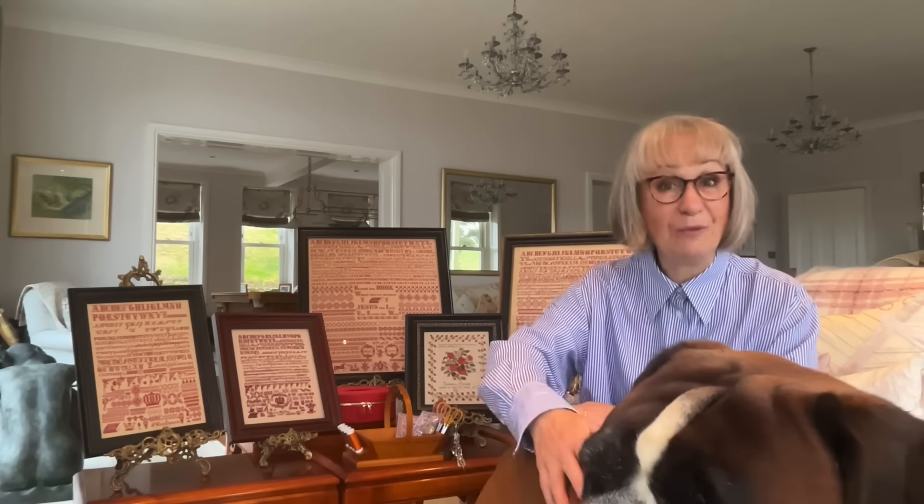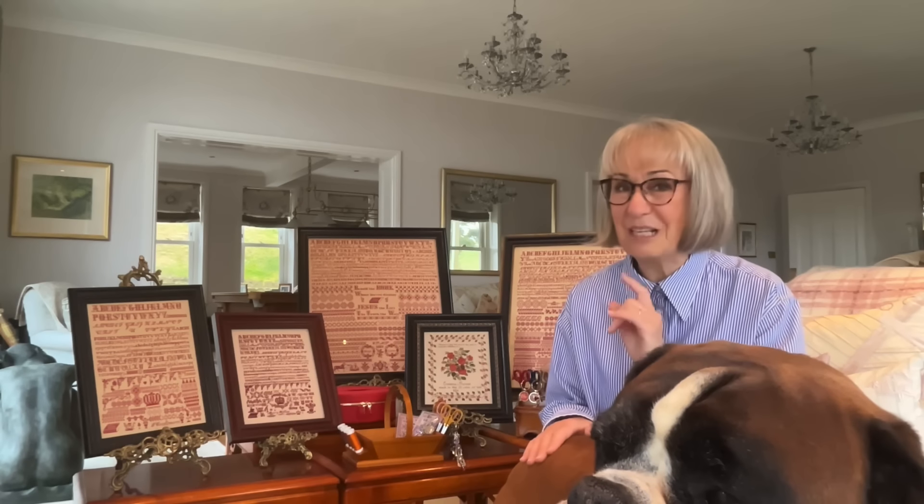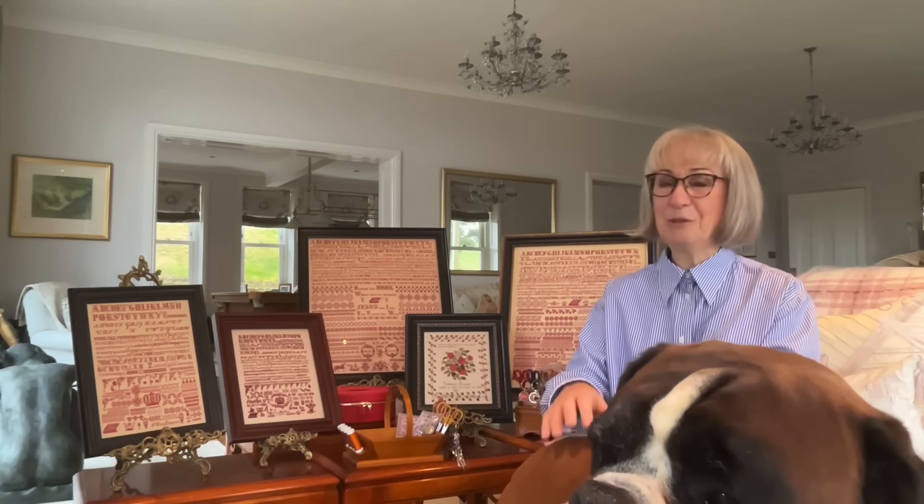Sue and I are going to be handing out pasties to the players, so they've got sustenance as they're going around the course. They're beautiful Cornish pasties made at a local farm just off the Helford River. They're delicious. I wonder if Sue and I will be tempted to have one — there's a lot of calories in Cornish pasties.